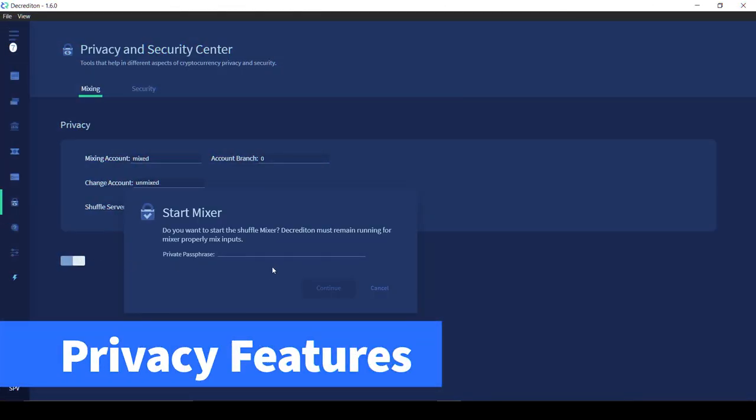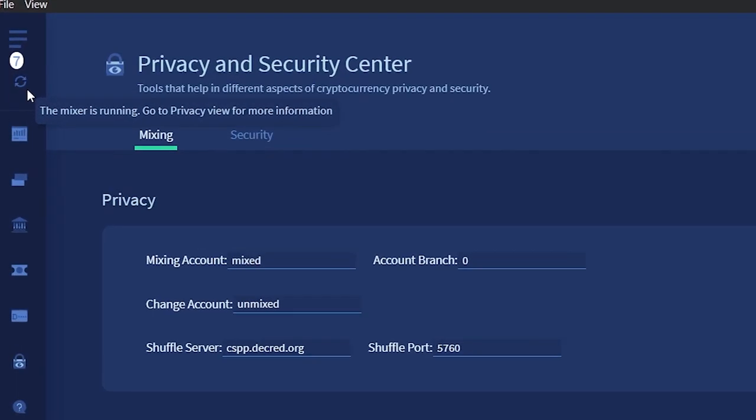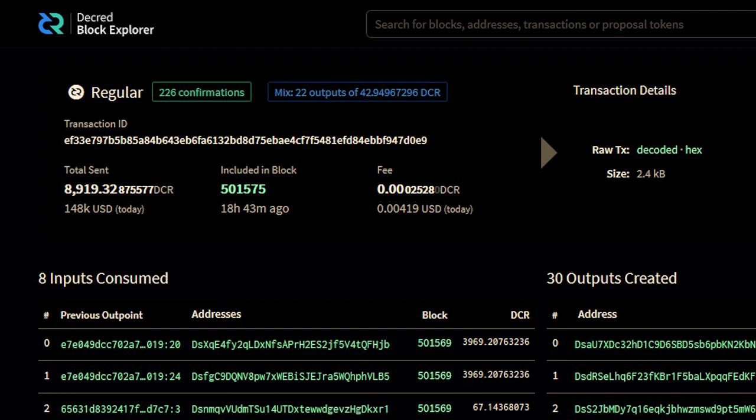I tested out the release candidate and was pleased to see just how easy it is to opt into the new privacy features and mix my coins right in the Decred wallet. With the press of a button, the mixer starts up and coins are gradually filtered from your unmixed account to your mixed account. The mixer obfuscates ownership of your DCR coins, and from there you can choose to purchase tickets or transact normally, knowing there is no history tied to your freshly mixed coins.